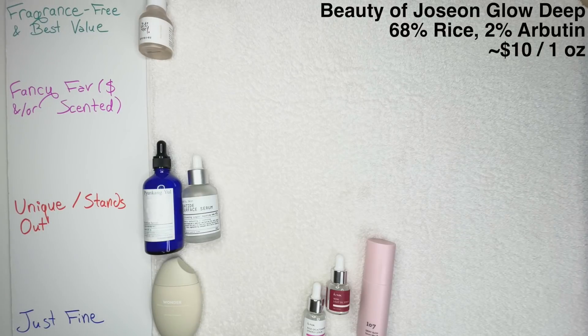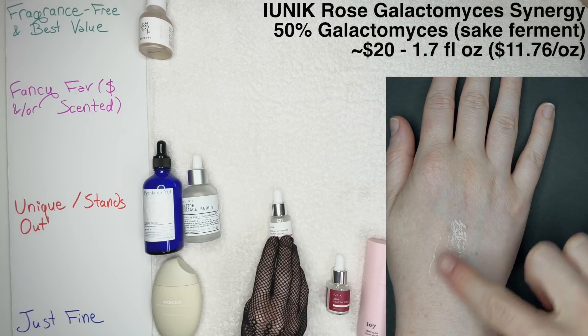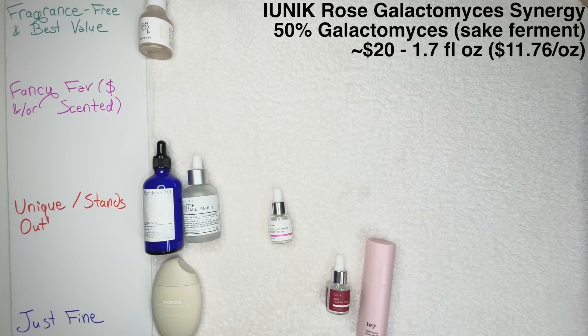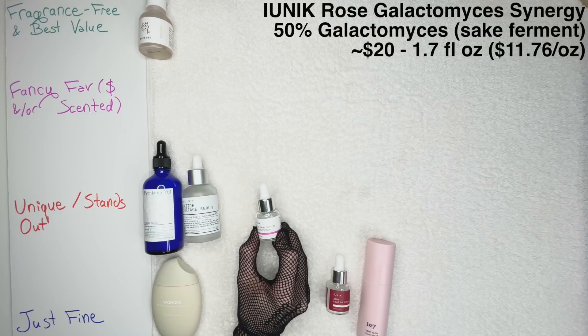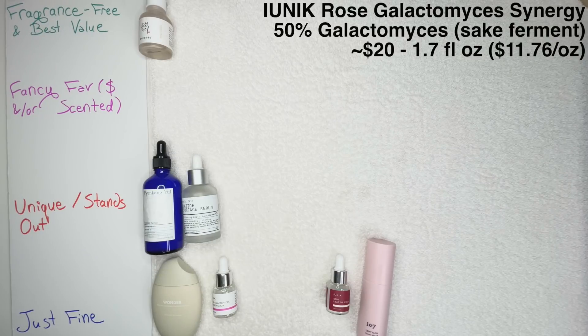The IUNIK Rose Galactomyces Synergy Serum. We have 50% Galactomyces Ferment Filtrate in here — it's an interesting product that offers an alternative to using a Galactomyces Essence, which is typically where you see those fermented ingredients in Korean products. We have 10% rose flower water in here, which means intriguingly it doesn't smell like rose, which I do appreciate. But all that said, for me this one is Just Fine. I don't mind it, but I do have Galactomyces ingredients in all kinds of essences and I just personally don't need it in a serum.